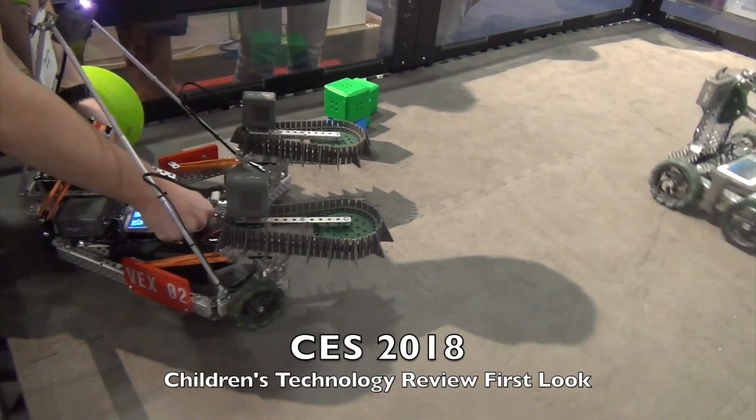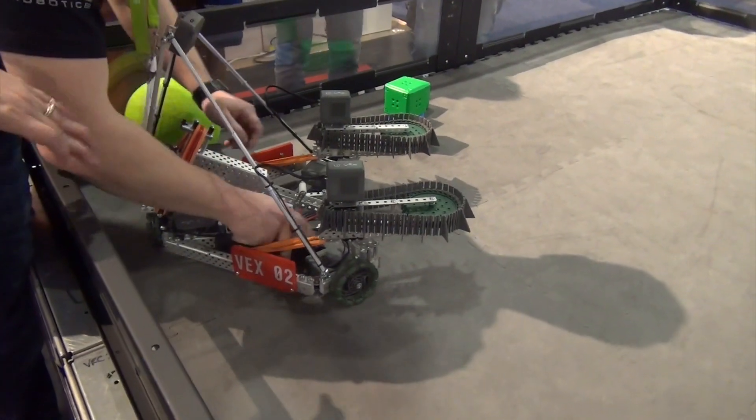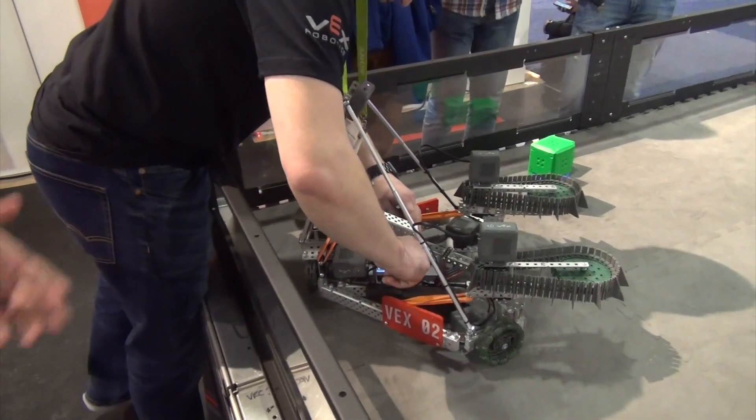Hey Warren, how's it going? Good. Is this new at the show? Yes, so this is our new V5 line. The hardware that you see — the metal — has existed for 10 years.